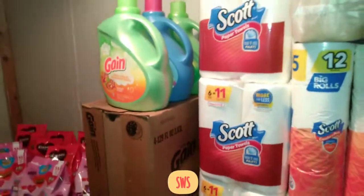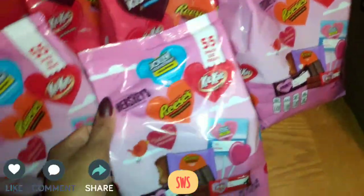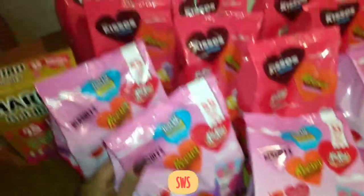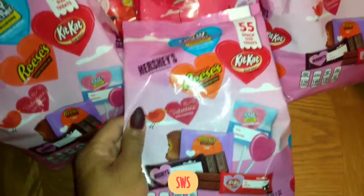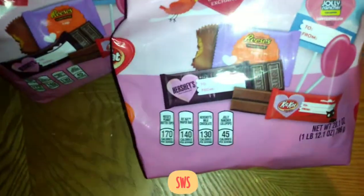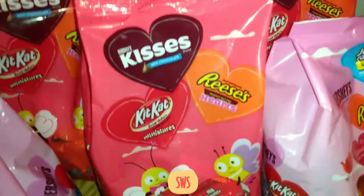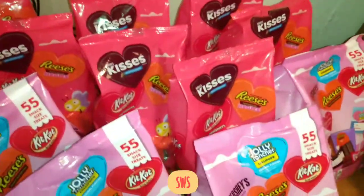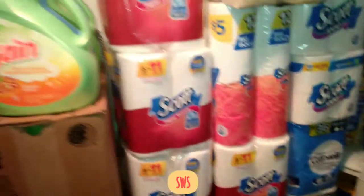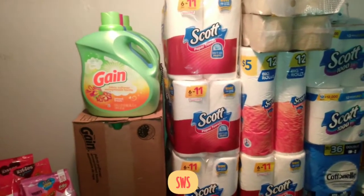Over on the table we've got Valentine's candy — I know it's not Valentine's Day but these went on clearance. The pink bags are usually around $8.98 and I got them for $2.50. Each pink bag comes with 55 count — we've got Kit Kat, Jolly Rancher, and Reese's. The red bags were $1.50 each — they were originally $6.98. I'm not sure how many come in the red bag but it's a good amount for a dollar fifty.